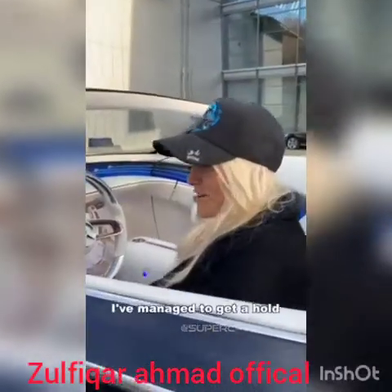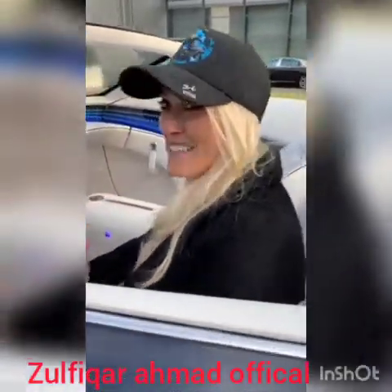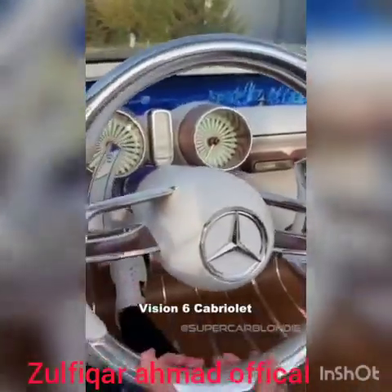Hey guys, I've managed to get a hold of a convertible in the middle of a German winter. It is absolutely freezing, so we'll go through this quickly. This is the Mercedes Maybach Vision 6 Cabriolet.